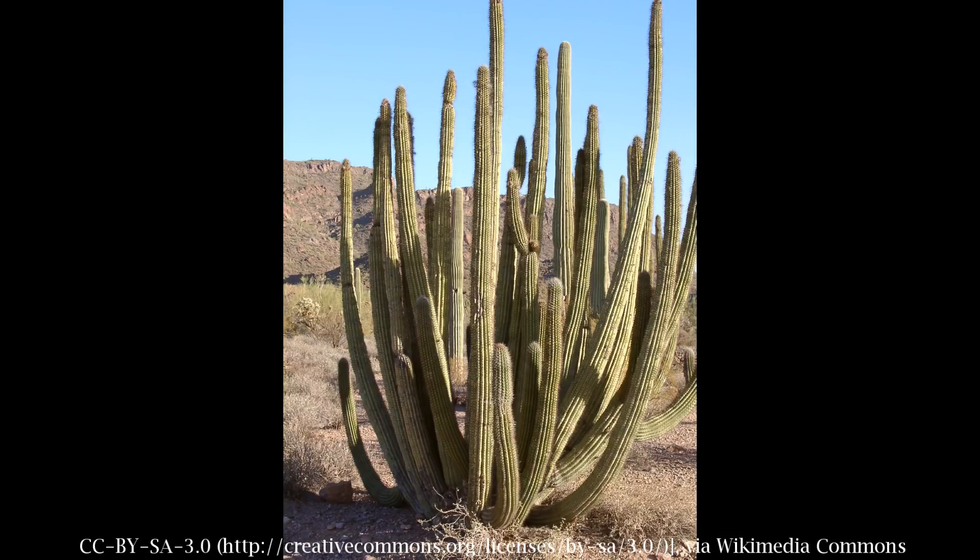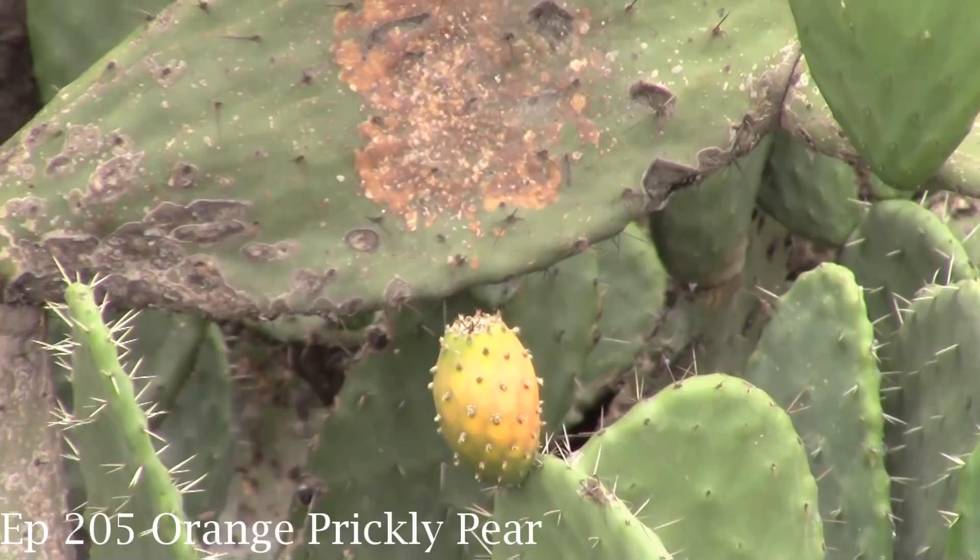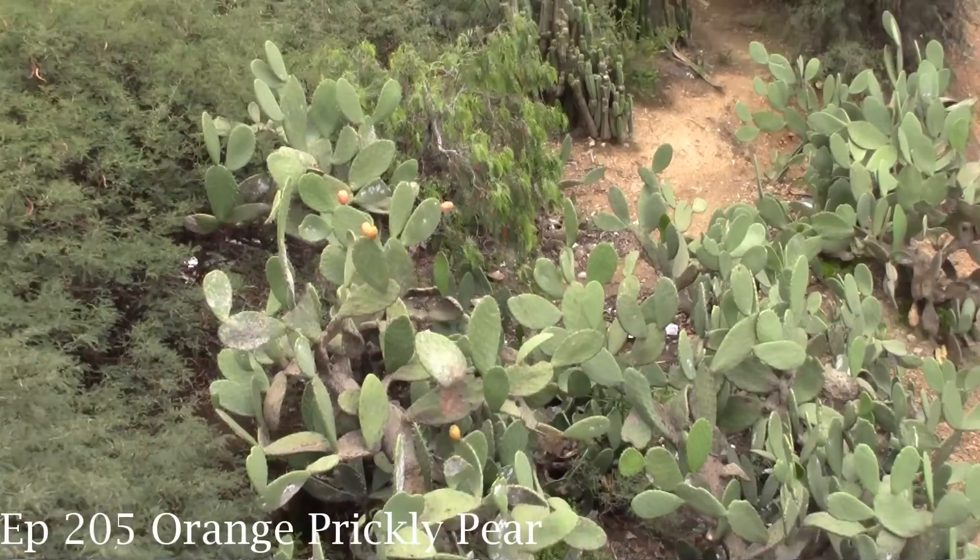Cactus fruits are notoriously difficult because there are just so many different species of cactuses. The most I can really say is that this is a columnar cactus. If you see a cactus in a cartoon, that's a columnar cactus. The ones I've had in the past, like prickly pears, those are nopali cactuses where it's got the pads. This is more like columns.